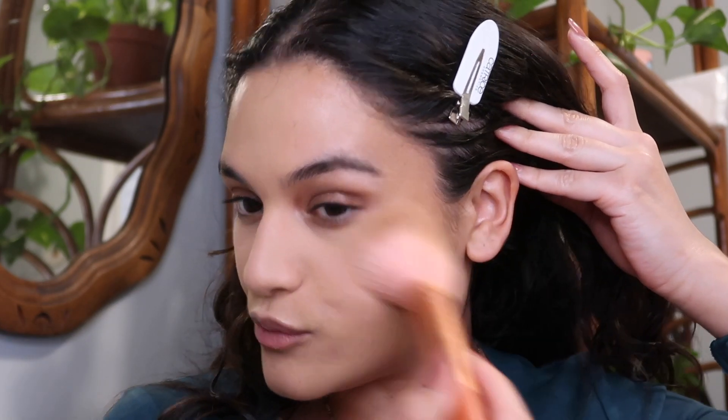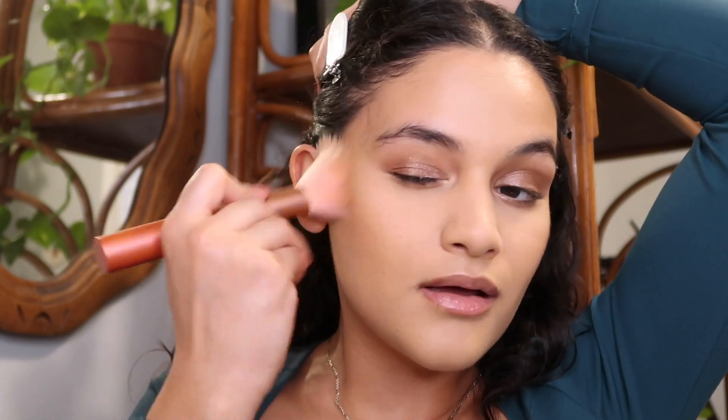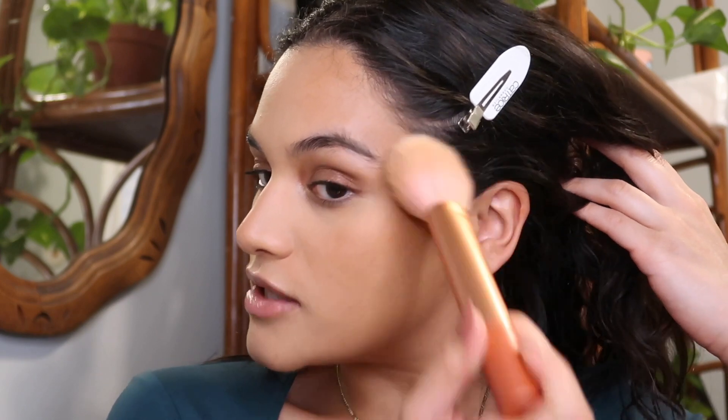The specific reason I picked this Chantecaille bronzer is that there is never a time I apply it and it goes on chalky, patchy, or looks like too much. It absolutely puts color into my skin, but the formula is just unmatched. When you're getting ready somewhere that isn't your usual spot, you don't know the lighting situation, so I wanted a foolproof bronzer — that's why I picked this one.